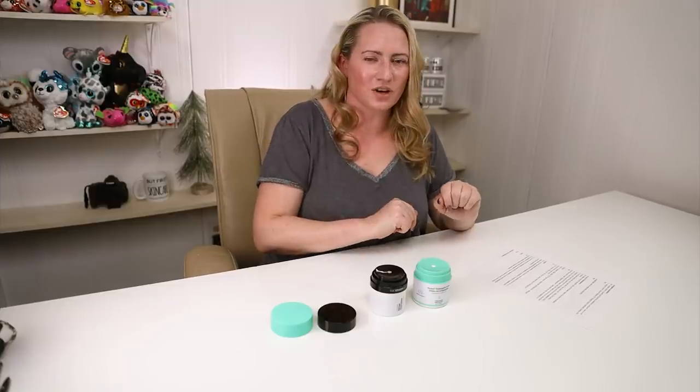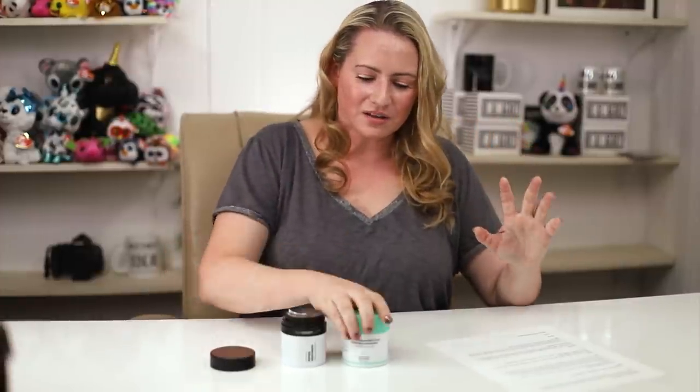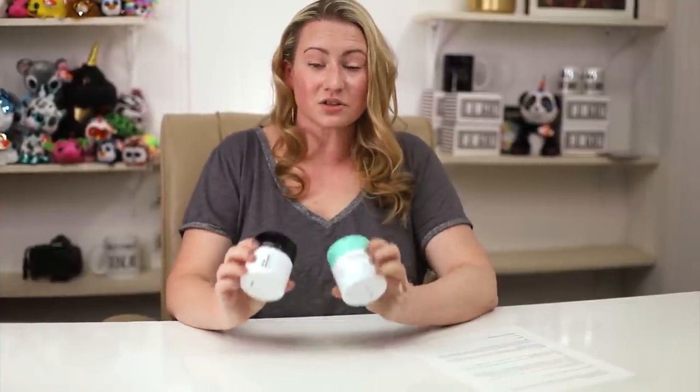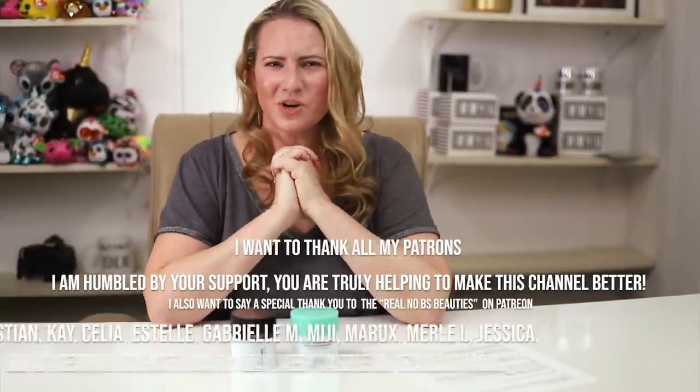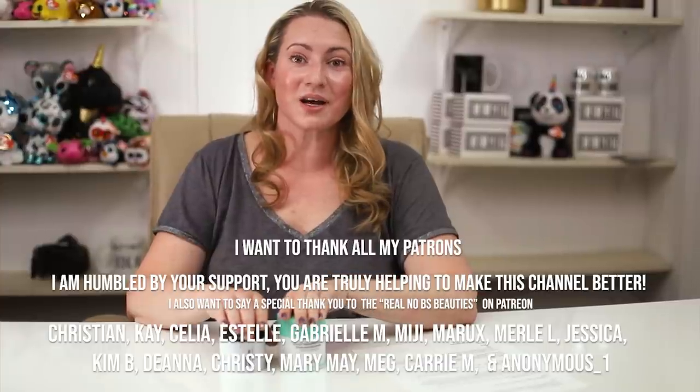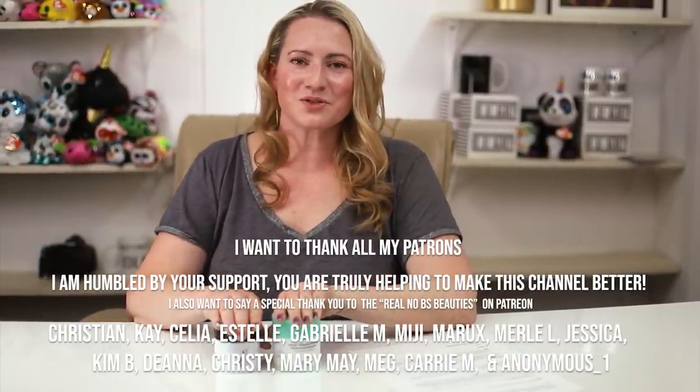Overall, the Drunk Elephant is a little bit better but it is ridiculously expensive. If price is a concern, the Acure Radically Rejuvenated Whipped Night Cream is a lot more similar — it has more peptides and is similarly priced to the Inkey List, so that might be the one to go for. Those are my thoughts on these two products. I'd love to hear yours — leave a comment. Stay tuned for more tomorrow. Thank you so much.